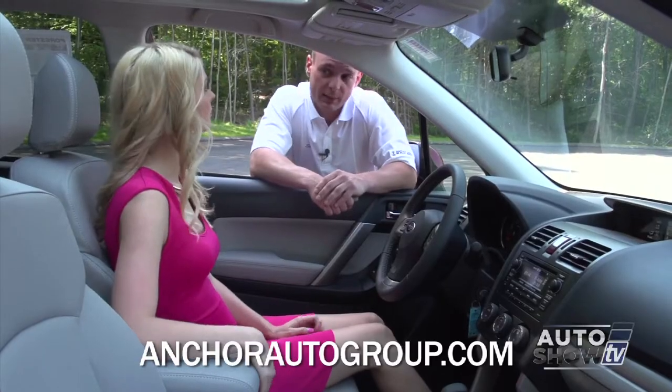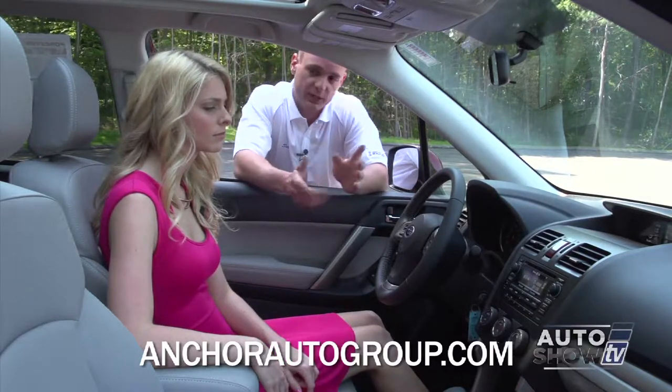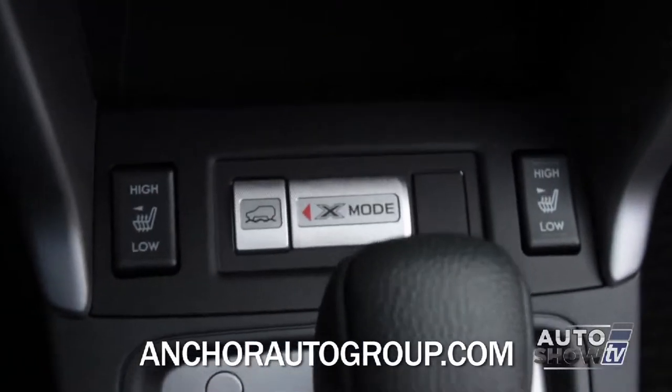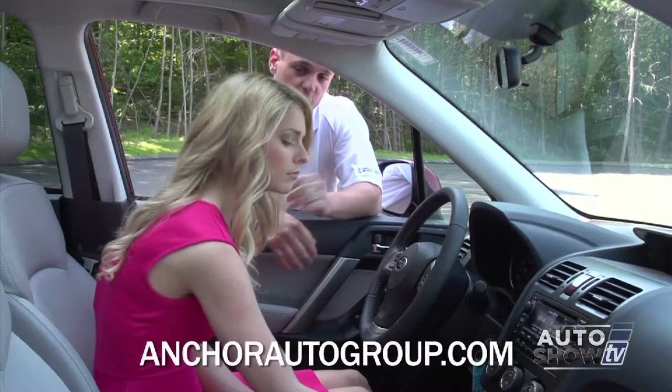On the climate controls, you have automatic climate controls. Pushing rear defrost activates your heated side mirrors, heated windshield wipers, and rear defrost together. Under that, you have heated seats in the front with a high and low setting for both the passenger and the driver.